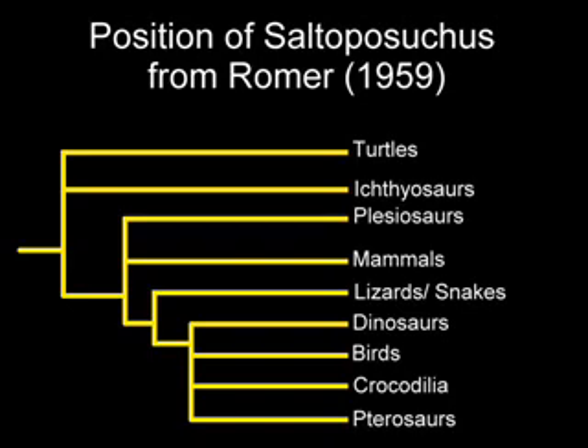Going back to the first slide: he's got the turtles and ichthyosaurs branching off first, and then a clade from there that includes the plesiosaurs and all the other reptiles. From that, he has the mammals branching off separately, and then what we traditionally think of as reptiles — the lizards and snakes — and then the dinosaurs, birds, crocodilia, and the pterosaurs. He's got a clade including dinosaurs, birds, crocodiles, and pterosaurs, and his Saltoposuchus would have been just about basal to that particular clade. This is an important concept, because Jones had stated — supposedly citing Romer — that the marine reptiles, the turtles, and all of these reptiles stem from Saltoposuchus.